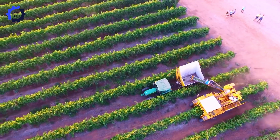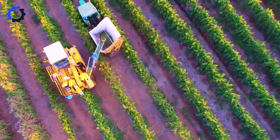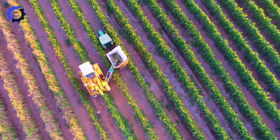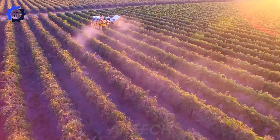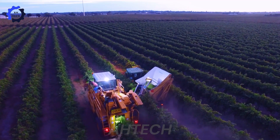Witness the grape harvest: the precision and efficiency of the machinery ensure optimal grape quality and yield, demonstrating the innovation and dedication of local farmers in enhancing vineyard productivity and sustainability.